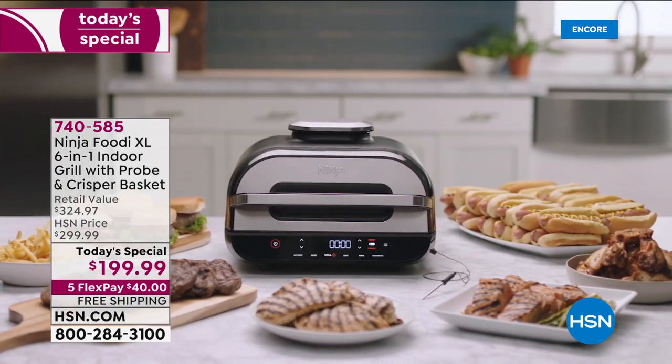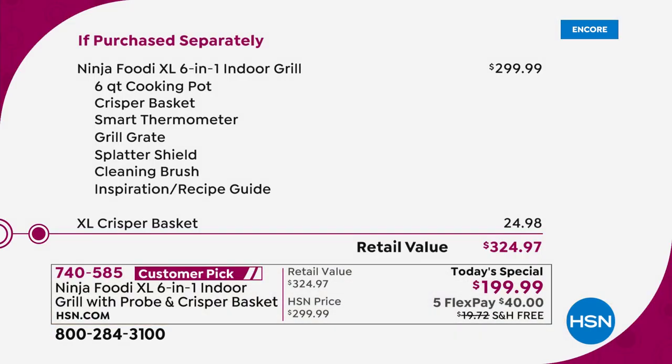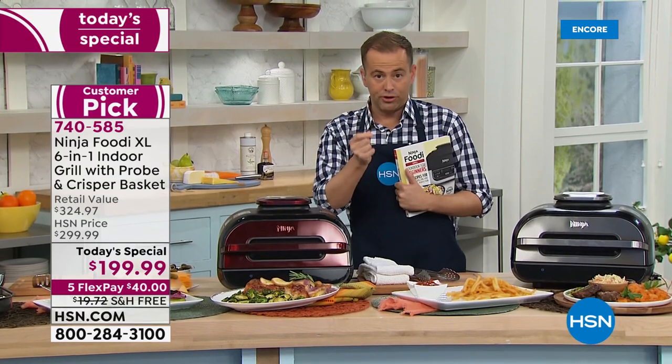I would recommend it to every single person watching. I've upgraded to the brand new one tonight. It's worth every penny. Actually, it's worth $300 — that's what you'd normally spend for the Ninja Foodie XL. Remember it's a six-in-one. We're going to add in the XL crisper basket at another $25. So for one day only, we're down from $324.97 to $199.99 with the five flex pay and free shipping — a great gift for somebody, a housewarming gift, a wedding present, maybe a Father's Day gift.